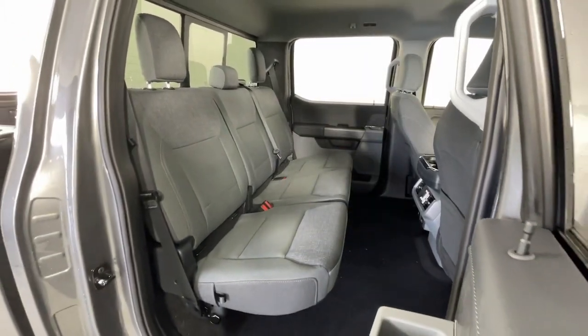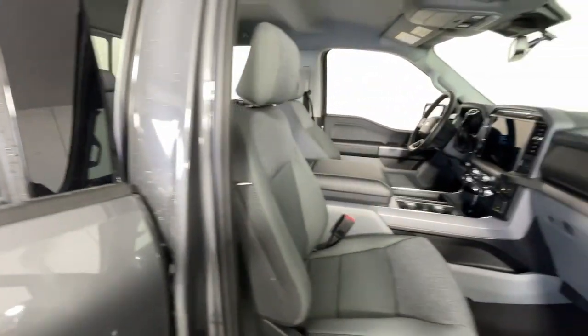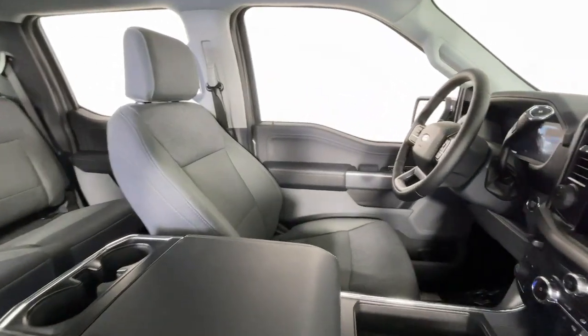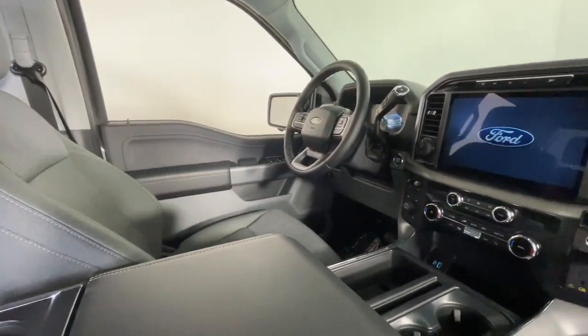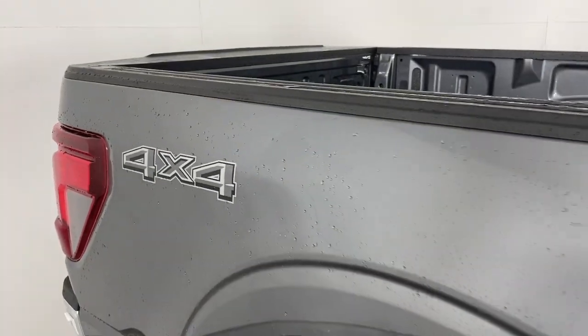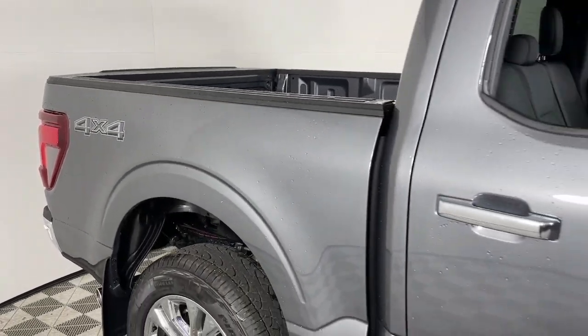These are just some of the great options this vehicle comes with: pre-collision system, keyless entry, navigation system, chrome wheels, satellite radio, fog lamps, remote engine start, heated mirrors, dual zone AC, and power driver's seat.